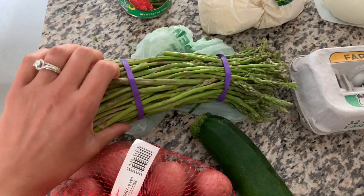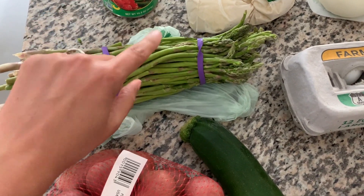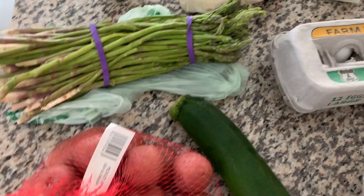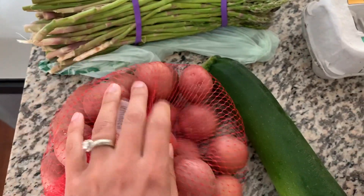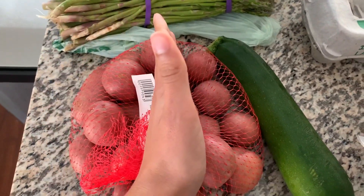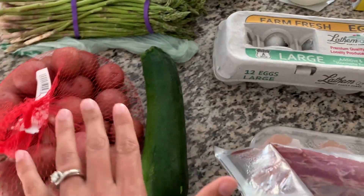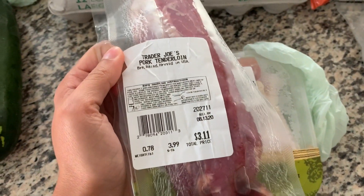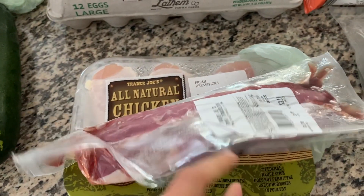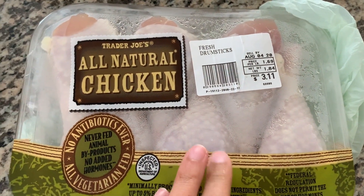For vegetables, we got some asparagus. I love when the asparagus is thin like this, so this looks so good and I had to have it. Then we got some red potatoes — this will be for two dinners — and then a zucchini. For the meats, we got a pork tenderloin, which was $3.11, and then some chicken drumsticks, also $3.11.